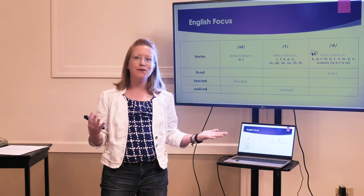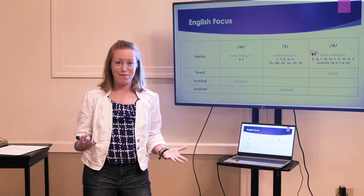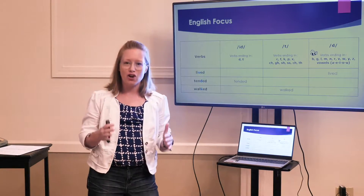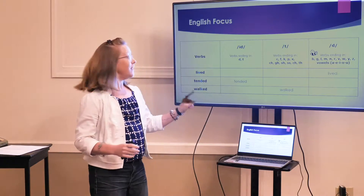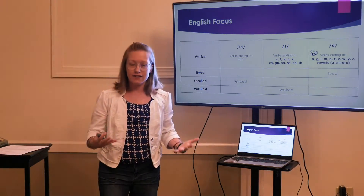Now, many people, including native English speakers, can't explain this or why it happens. So don't feel bad. I'm going to show you a simple trick to know how you should pronounce the word. It's pretty easy: if it ends in a /d/ or a /t/, add an extra /ɪ/. That's very natural.